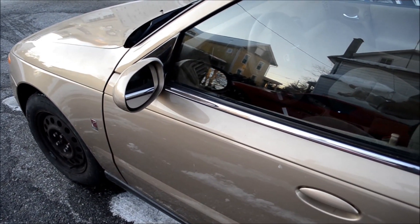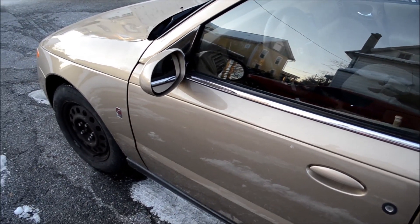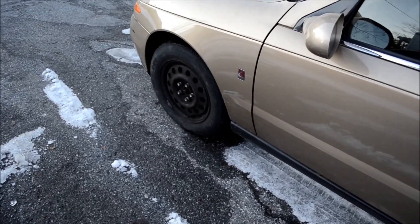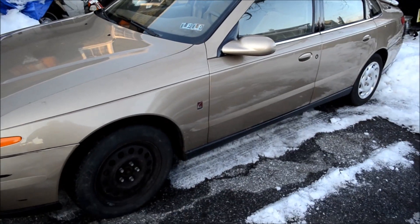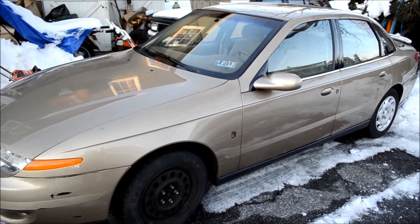I tried to get it inspected, and it came back from the shop today. He said it all passed inspection except it needs a new battery.